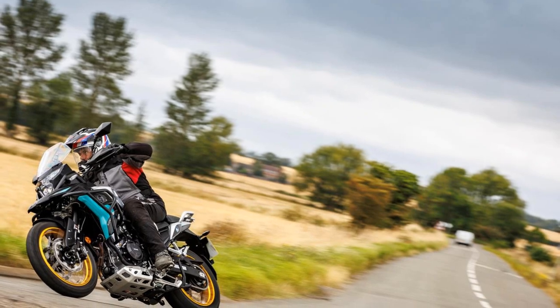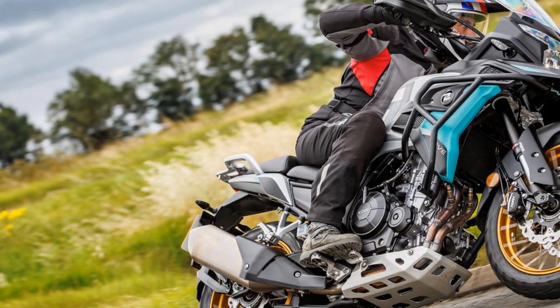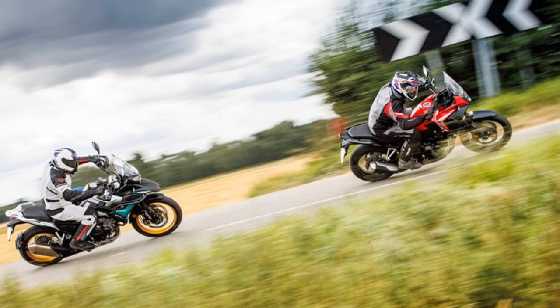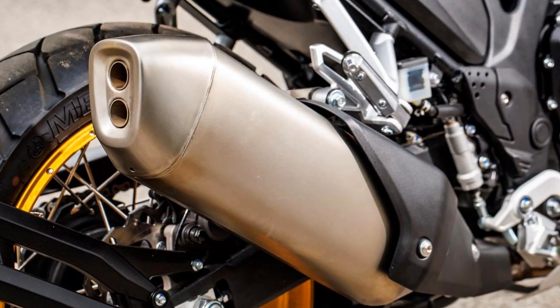In summary, the 2024 Cove 510X is powered by a Zunction-built 498cc parallel twin engine delivering an A2-compliant 47 brake horsepower at 8,500 RPM and 33 lb-ft of torque at 7,000 RPM — an engine with a rev-happy nature.